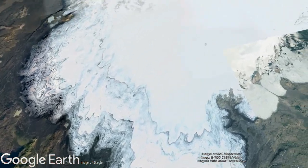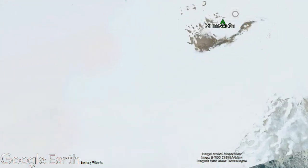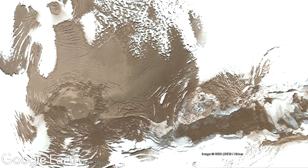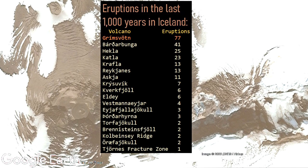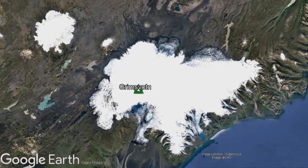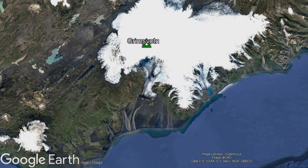The towering glacier-covered Grímsvötn volcano in Iceland is truly an impressive sight to behold. Compared to every other volcano within the country, it has by far been the most active in the last 1,000 years with 77 confirmed eruptions. Yet, despite the fact that no one lives within 40 kilometers or 25 miles of this volcano, it produced one of the planet's deadliest eruptions.